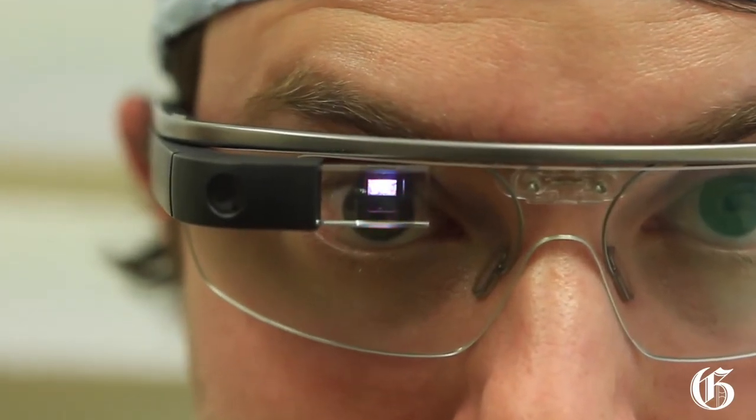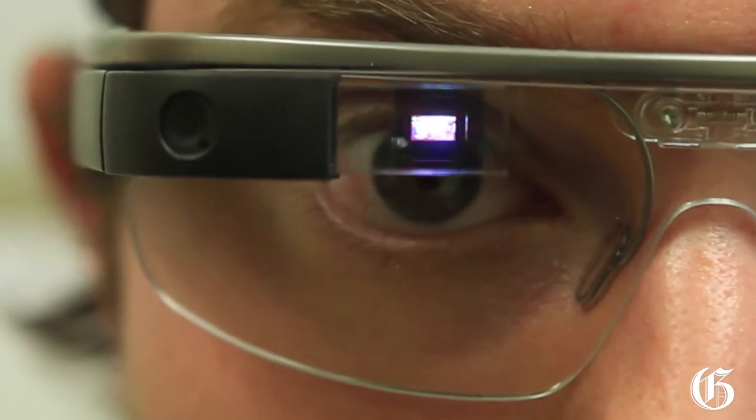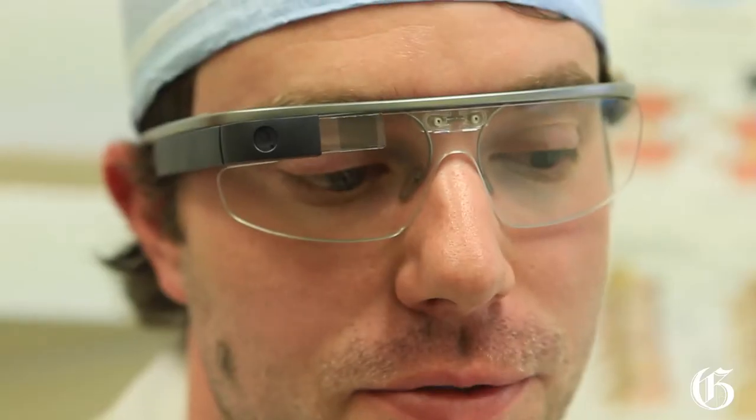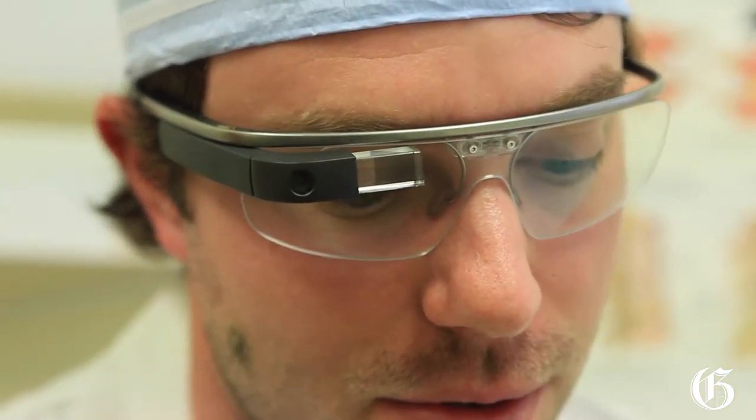The ability to immediately be able to Google something and find out more information on a potential diagnosis or a rare disease is a huge asset. Research that's being done at McGill is on the forefront of technology, and we're really trying to get the most out of all the potential opportunities we have — and that's what's motivated us to take advantage of the potential with these glasses.